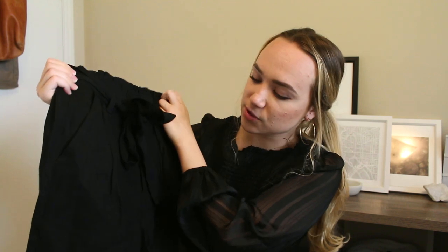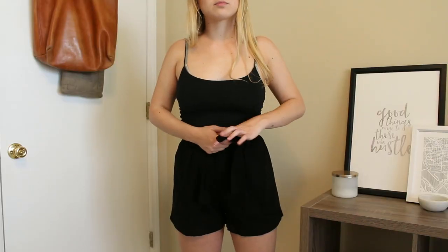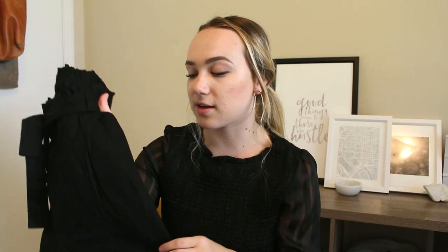The next pair of shorts is a linen paper-bag style short. I've been on the hunt for a good pair and I think these are them. I prefer my shorts to be a little looser, so this style is really great. I love pairing them with crop tops. DC in the summer gets so hot, so the lightweight linen material will be perfect, and I'm super excited to style these.